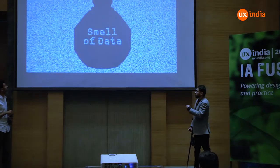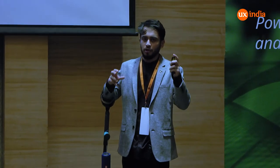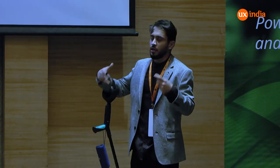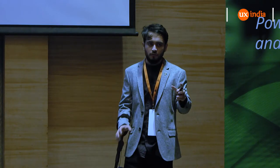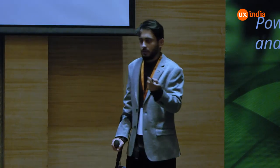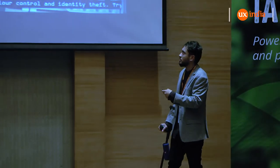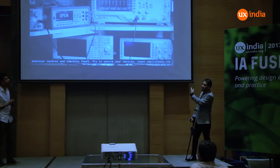Smell of Data is a project where, taking inspiration from the idea that when gas leaks happen and people can't see the gas an artificial smell is induced so people know there is a danger, the same concept is applied to our computers connected to the internet, where we can potentially be attacked by threats, viruses, or hackers. This small device, whenever it senses you are getting attacked, releases a fragrance.